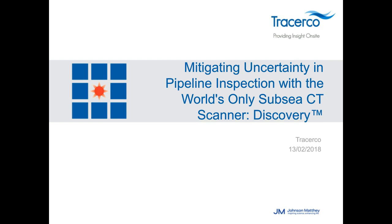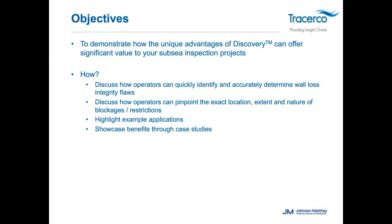Thanks, Curt. Thank you to everybody for their time. Today's webinar focuses on how we can mitigate uncertainty in pipeline inspection with the world's only subsea CT scanner, Discovery. Our objectives are to demonstrate how Discovery offers significant value by helping operators quickly identify wall loss integrity flaws, pinpoint the exact location, extent, and nature of blockages or restrictions within flow lines, and showcase several case studies.